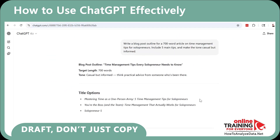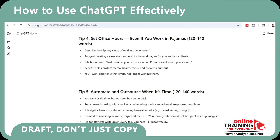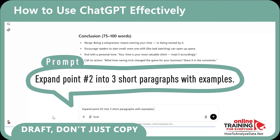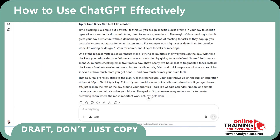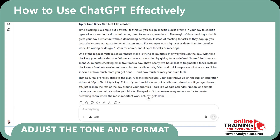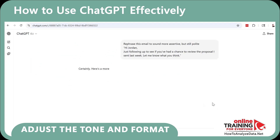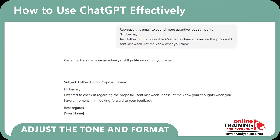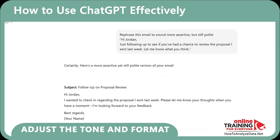Now you can refine the outline with: 'Expand point 2 into 3 short paragraphs with examples.' This iterative approach gives you control without starting from scratch. With ChatGPT, you can also match tone to the situation — for example: 'Rephrase this email to sound more assertive but still polite.' The result is a more assertive yet still polite version of your email. It's like having a tone switch in your writing.